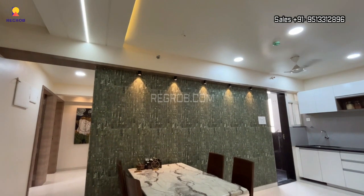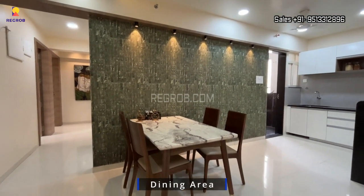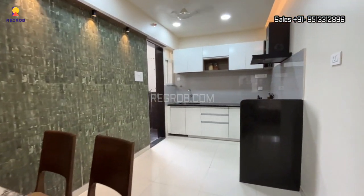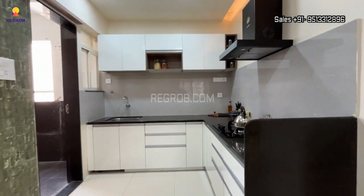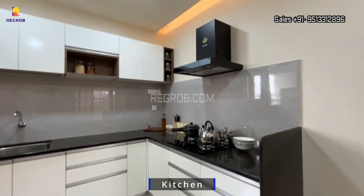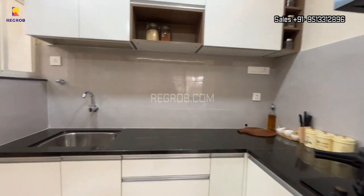Now further is the dining space. And just opposite to the dining area, we have an open modular kitchen designed with an L-shaped platform. Here's the black granite countertop.